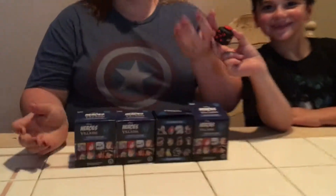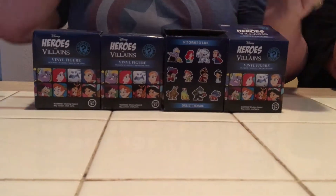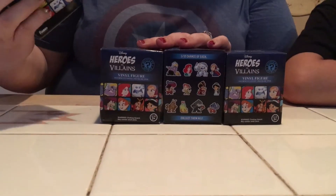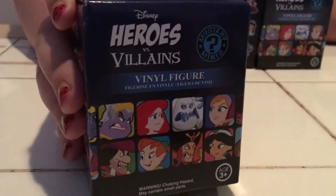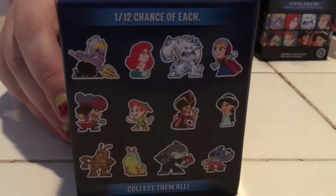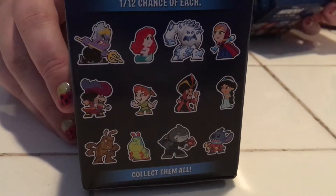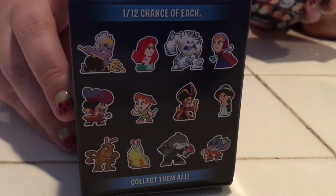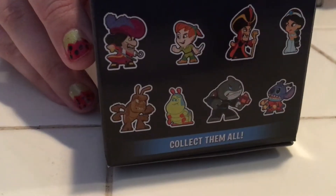I've only done the Beauty and the Beast figures before; I never see these ones. It's Heroes vs. Villains — we saw an unboxing video with them. It has one hero and the villain from each movie. It's got all the classics, and the newer one with Anna and the snow monster, which I don't care to get. I'm really hoping to get Ariel, Peter Pan, or Jasmine. Stitch or Bugs Life I'd be okay with. Anna and the snow monster, I'd be kind of pissed.